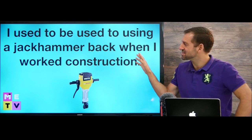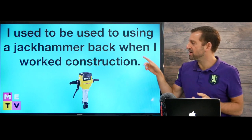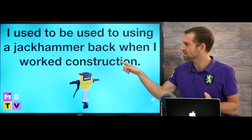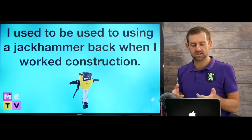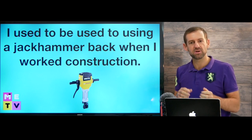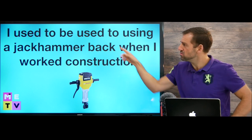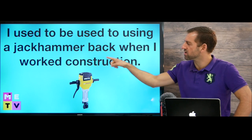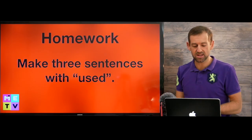Anyway, so this sentence means: in the past, when I worked construction, I was comfortable using a jackhammer, but now I don't really know how to use a jackhammer anymore. 'I used to be used to using a jackhammer back when I worked construction, but now I don't really know how to use it anymore.'